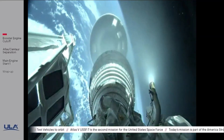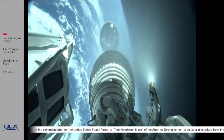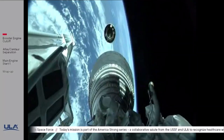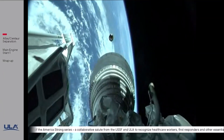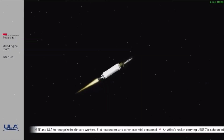Pre-start on the RL-10. We have ignition. Centaur has now begun the first of two RL-10 burns in today's mission.